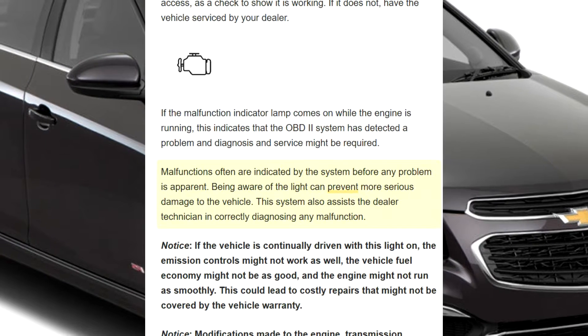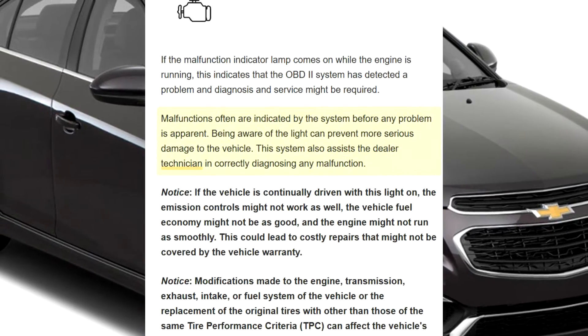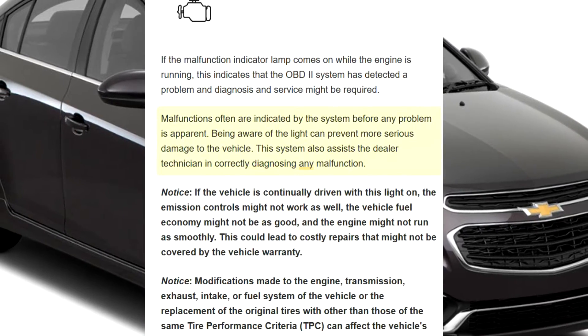Being aware of the light can prevent more serious damage to the vehicle. This system also assists the dealer technician in correctly diagnosing any malfunction.